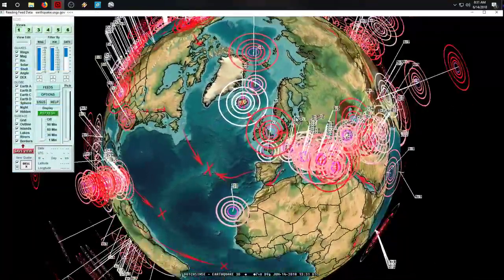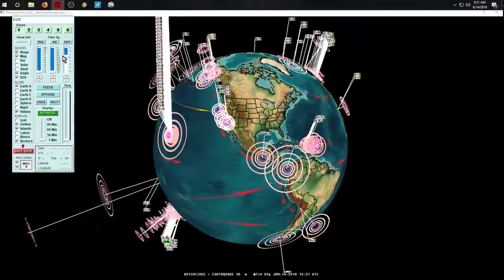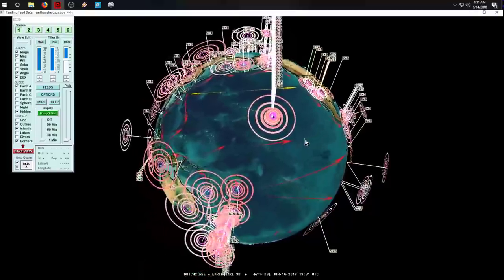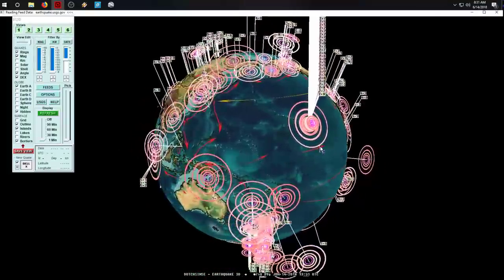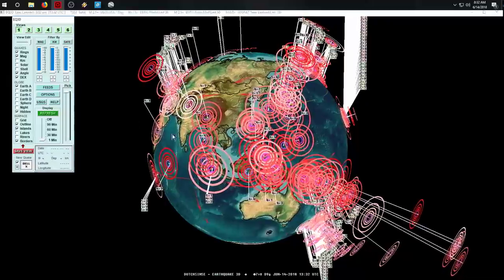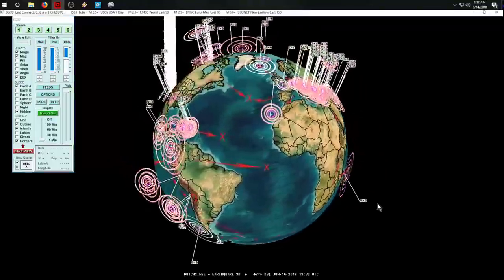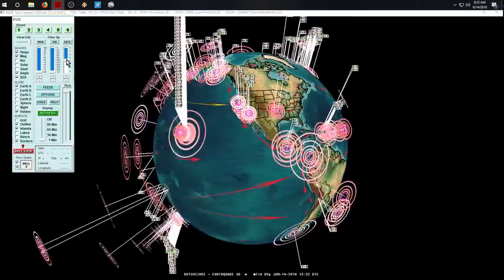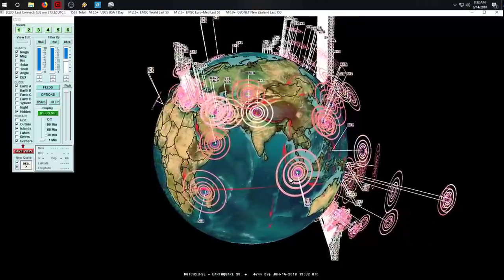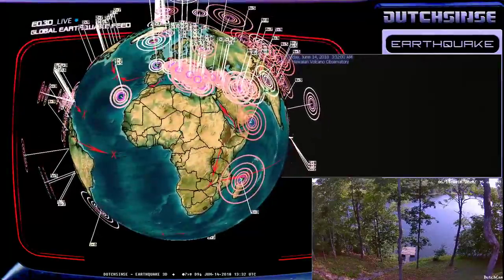It still blows my mind when it happens in real time before your eyes, because they all said it was impossible—all the professionals, all the talking heads. They said I was hacking the USGS feeds to add in small earthquakes to make it look like I'm right. The lengths people will go to to justify their disbelief—they don't want to believe it, so they come up with creative stories. Surely I must be right... he must be a hacker or something, because I couldn't be wrong.